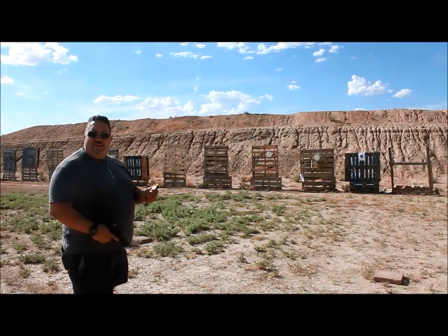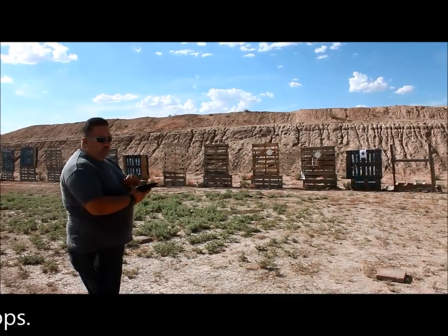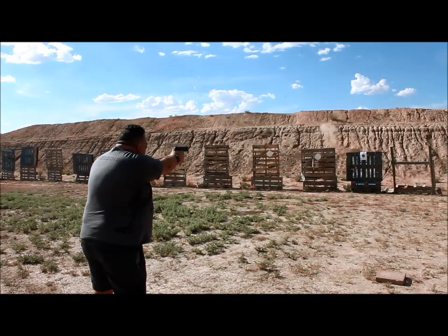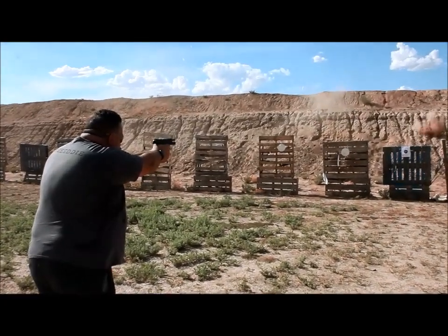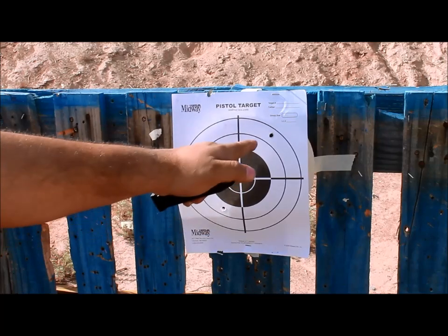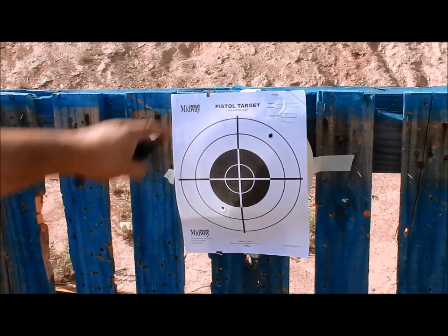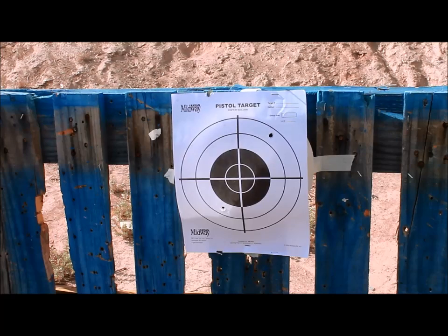We've got 5 rounds loaded at 15 yards, shooting an HK P30L, and we're going to see how the group comes out. The first shot aimed for the center went high, so I decided to aim slightly lower — and I ended up low. I went back to center and ended up high again. I bet the other rounds went right up above that too. So that's 5 rounds at 15 yards.